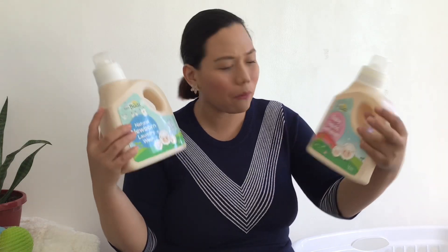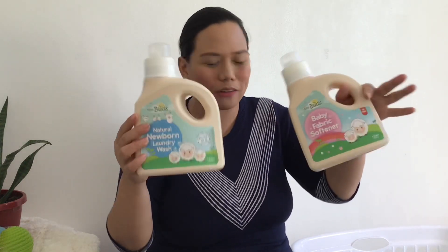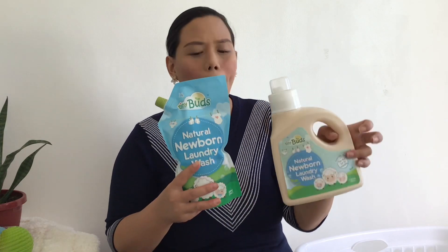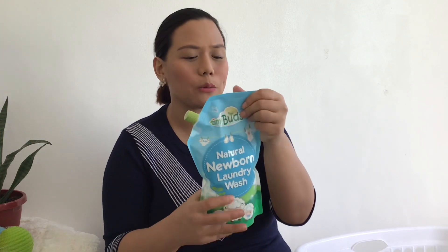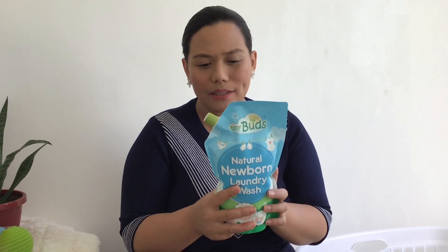First off is the laundry wash. When I was 20 weeks pregnant, we already bought baby clothes, and by 30 weeks I bought laundry essentials while preparing our hospital bag. I bought the TinyBuds Natural Newborn Laundry Wash — 1.5 liters. It is lovingly made from coconut, biodegradable, and leaves no chemical residue on clothes that may harm delicate newborn skin. It's organic, good for the baby, and good for the environment. No more rashes, removes stains and foul odors, 100% safe, free from SLS, parabens, and fillers, gentle on mommy's hands, not tested on animals, and earth-friendly. That is why I really love this product.